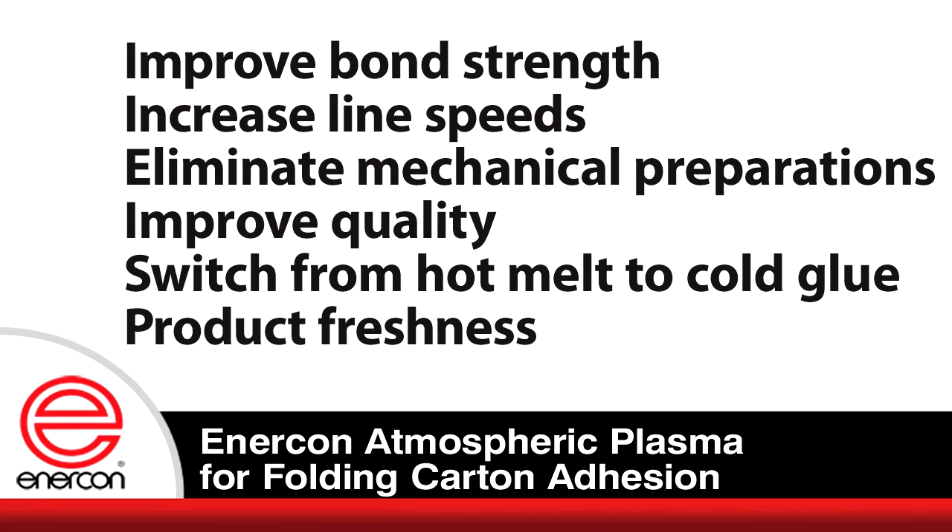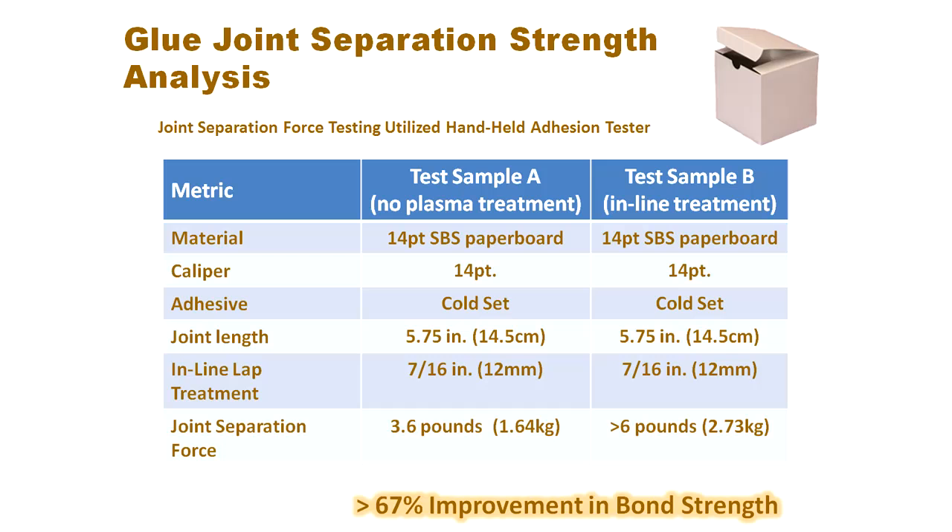Let me share with you one specific example of how plasma treatment improves bond strength. Enercon conducted a glue joint separation strength analysis with 14-point SPS paperboard, both with plasma treatment and without. In both studies, we used a cold-set glue and found that after plasma treatment, there was a 67% improvement in bond strength in comparison to no plasma treatment.